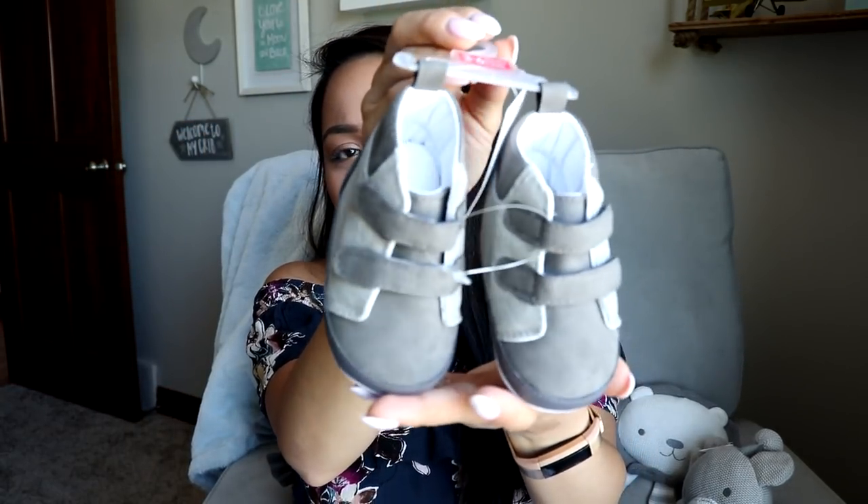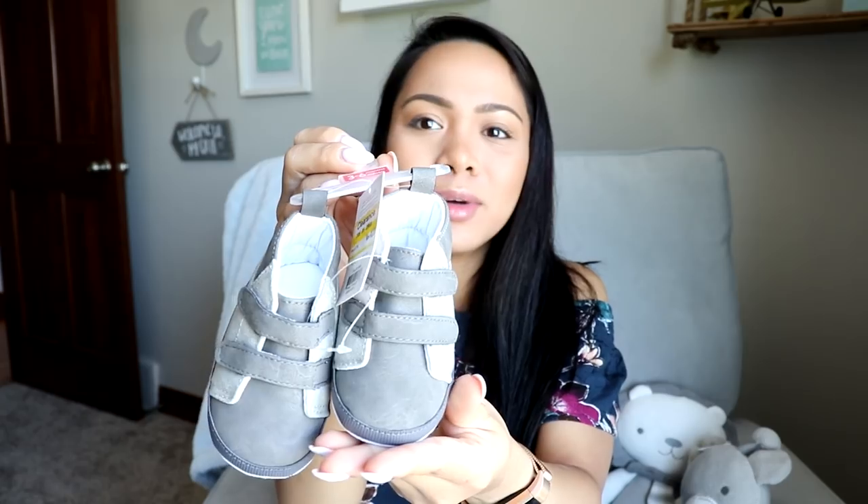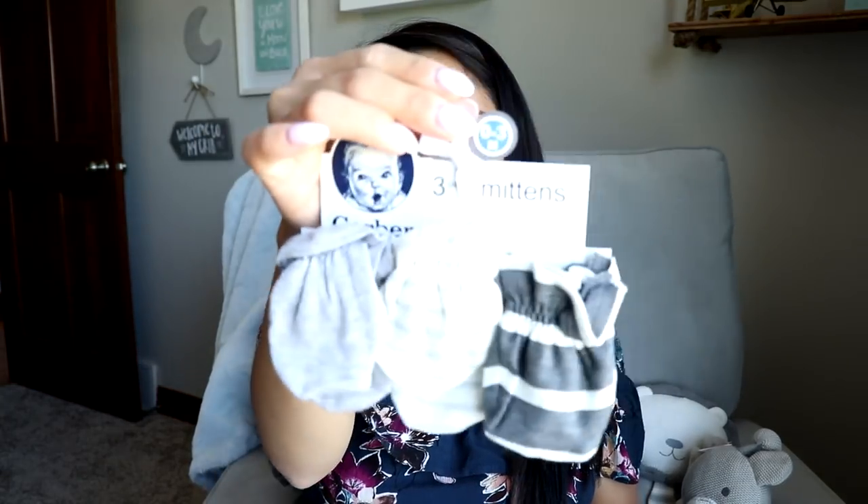I also got a few things from Target. I actually got a lot of baby clothes there because they were clearing out a brand — I've already washed and put those away. But I haven't washed these yet: I got a cute little pair of shoes on clearance for $5.56. He only has one other pair so I figured he needs another. I also bought mittens for about $5 and a set of hats on clearance for $6.30.